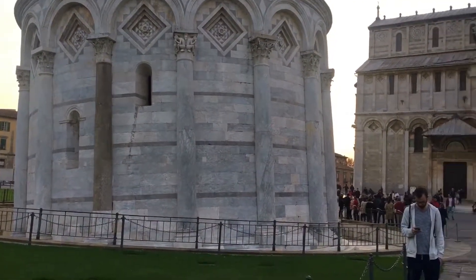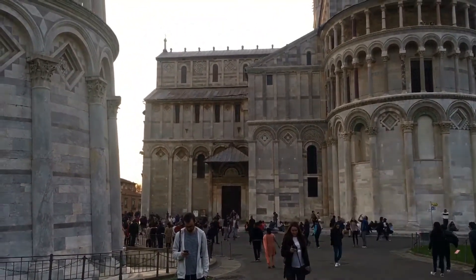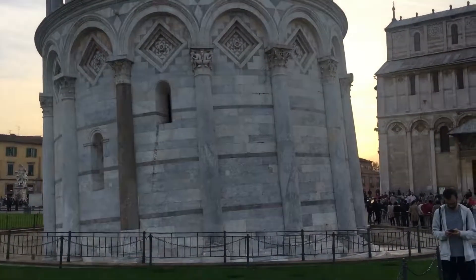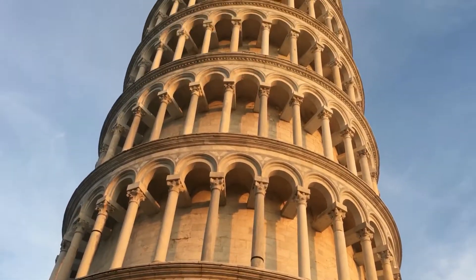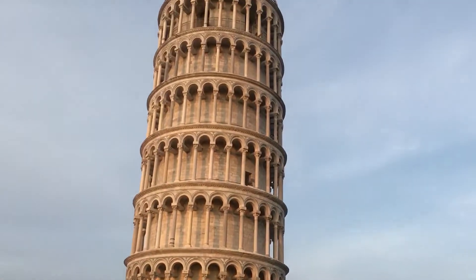From some angles the tower doesn't look like it's leaning, but when you compare it with the cathedral the lean definitely shows. As the sun sets, it's an amazing feeling to just sit there and marvel at this wonder of the medieval world — the leaning tower of Pisa.